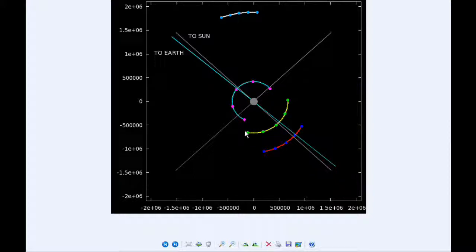By zero hours UTC tomorrow, Io has passed its western elongation and is now in quadrant 4 heading east. Europa is in quadrant 1 heading east, as well as Ganymede. Callisto continues its slow orbit around Jupiter, roughly 1.8 million miles from the center of Jupiter, and is still in quadrant 2 heading west.